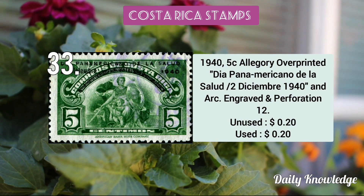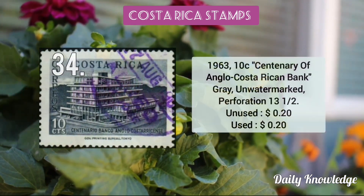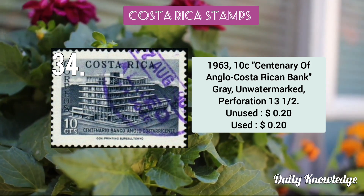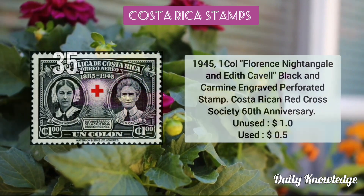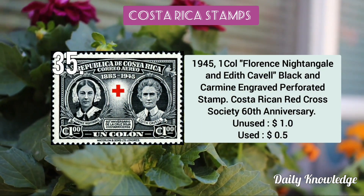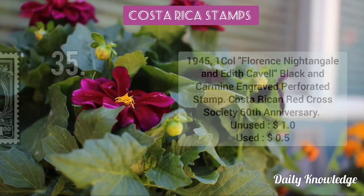The 1940 5c Allegory overprinted 'Día Panamericano de la Salud'. The 1963 10c centenary of the Banco Anglo Costarricense. The 1945 1 colón Florence Nightingale and Edith Cavell, black and carmine, engraved perforated stamp.